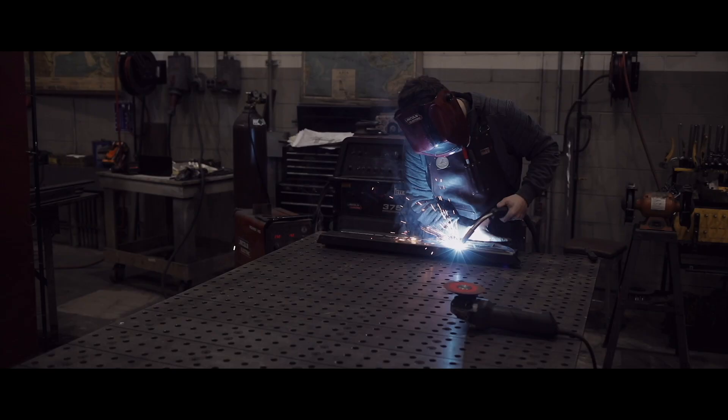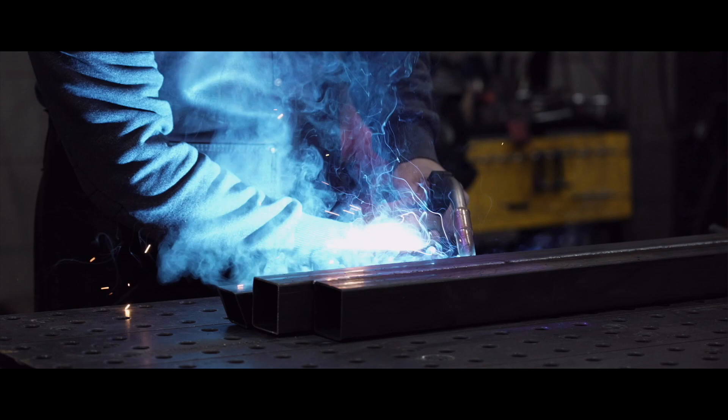My name is Alex Los. I own a company called Haas Noble Design and we do custom metalwork. Our shop is based in Cleveland, Ohio.